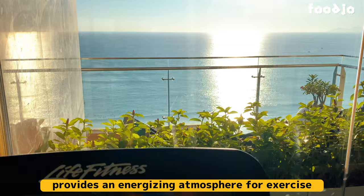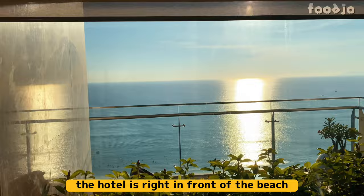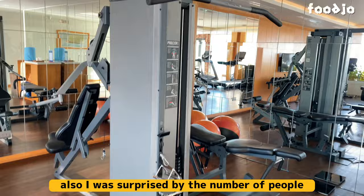But even for those who prefer to exercise outdoors, the hotel is right in front of the beach, so I highly recommend going for a run or walk. Also, I was surprised by the number of people at the beach during the morning hours.